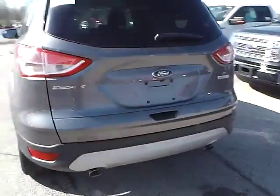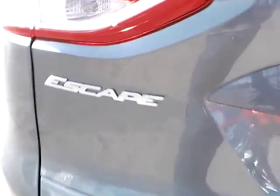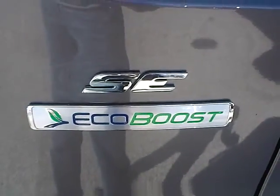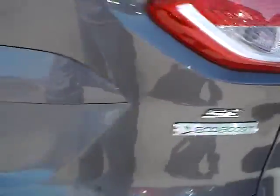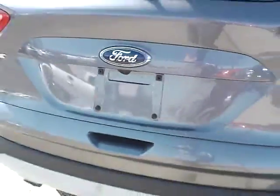As for the back of the vehicle, we have the Ford badge in the middle. The Escape lettering on this side, and the SE lettering with EcoBoost badge on this side. We also have a backup camera — this is a very nice safety feature.